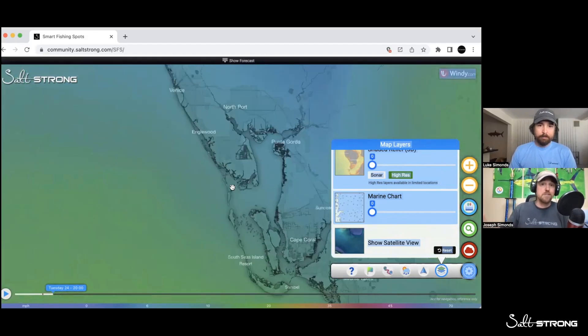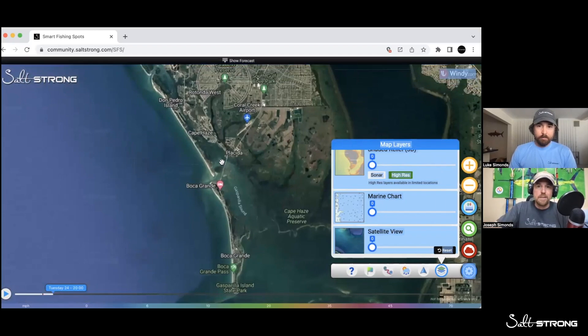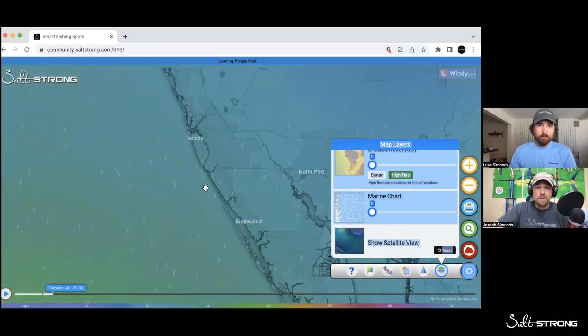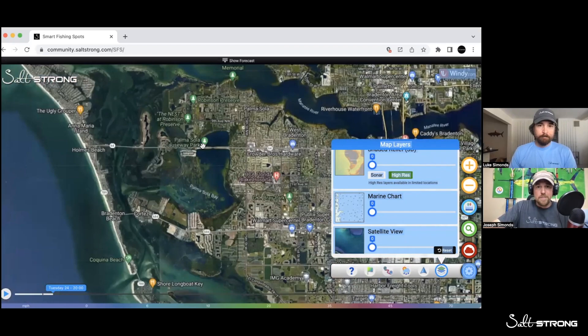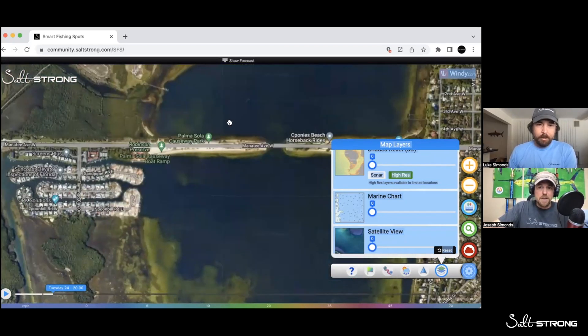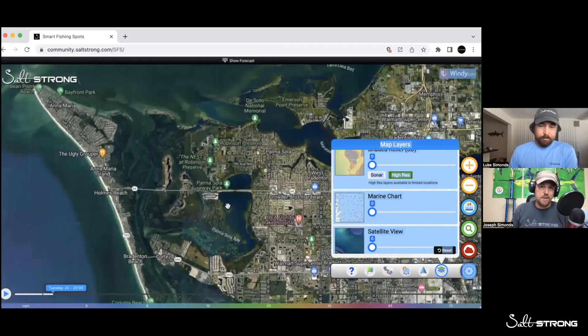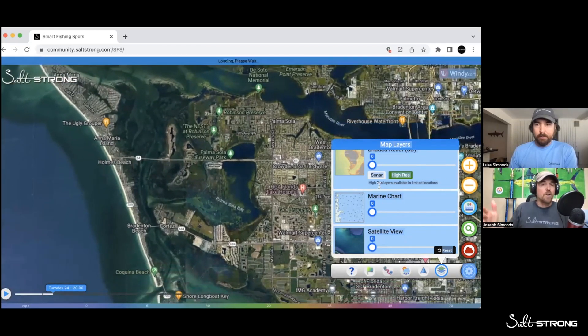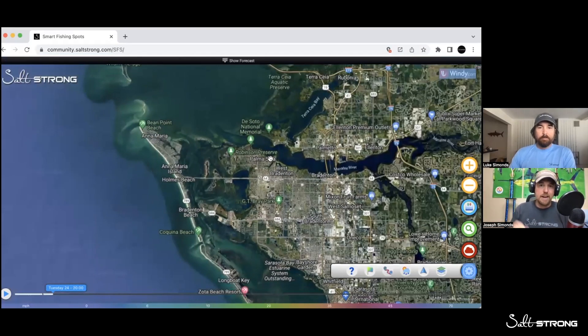That is game-changing, even inshore. Certainly anyone who's doing anything for grouper, big snook, tarpon in these passes and inlets — and obviously offshore — it is next level for going out there and getting big mangrove snapper, mutton snapper, and grouper. It is absolutely amazing. This is for insiders only, and it is completely free when you're an insider member. We just hit 30,000 members.